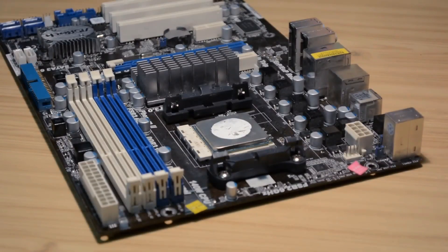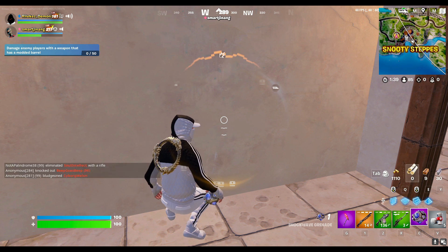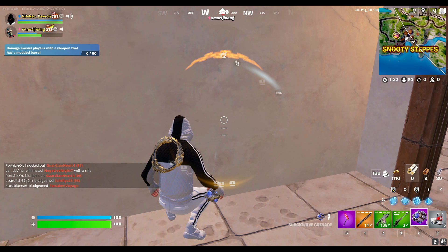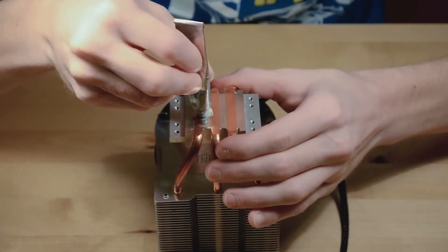One phenomenon to be aware of is pump-out, where thermal paste may gradually ooze out from between the CPU and cooler surfaces due to thermal expansion and contraction. While this is generally not a significant concern for most users, it's essential to monitor and maintain your system's thermal interface.